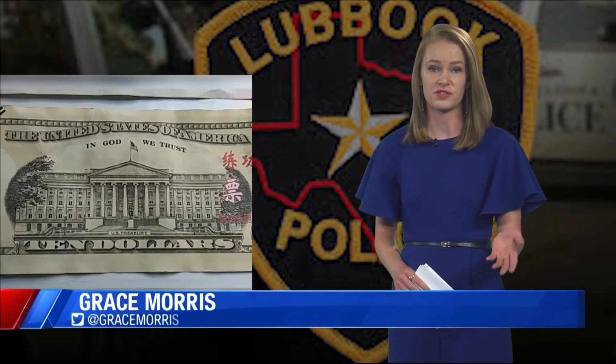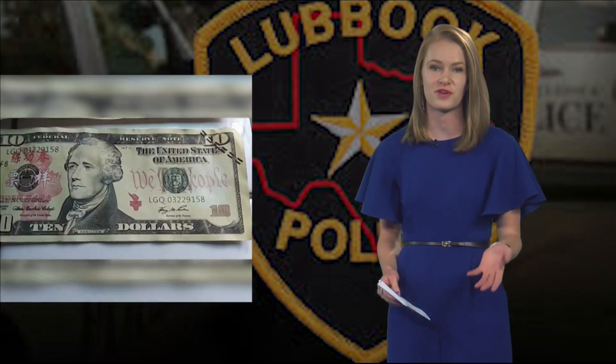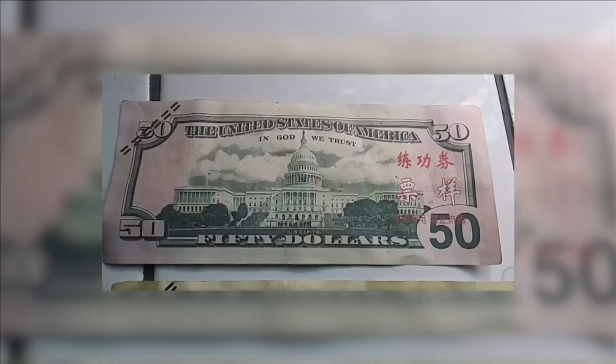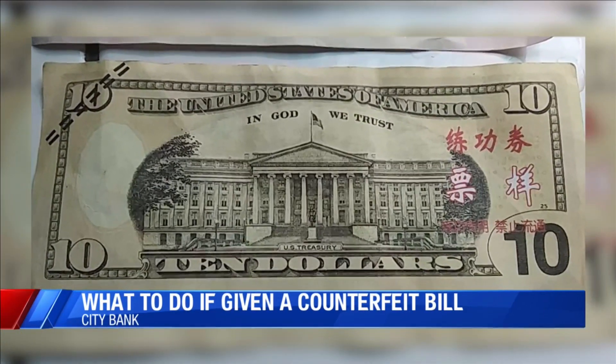Lauren and Brian, if counterfeit money falls into your hands, Citibank tells me the easiest thing to do is just to take it straight to your bank. The bank will then take the money and give it to Lubbock's Secret Service agents, who will start tracking where the bills came from.